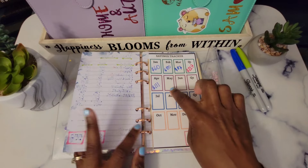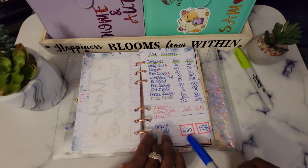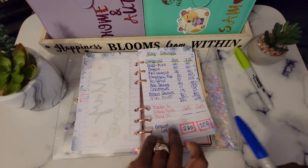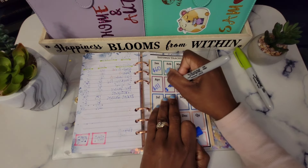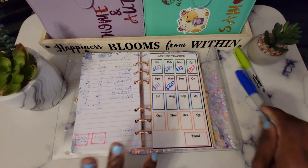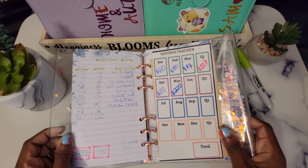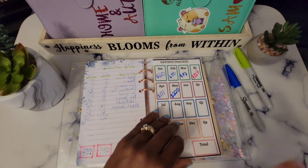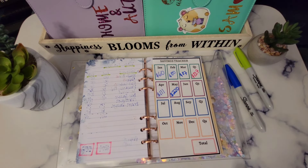We are going to update our savings tracker with $220, because that is what we saved in the month of May. So $220 is recorded right here. That is our saving challenges amount for May.